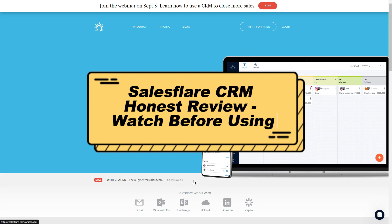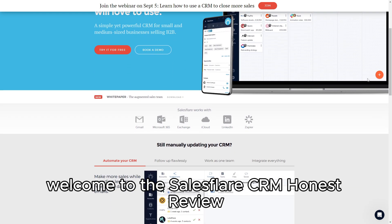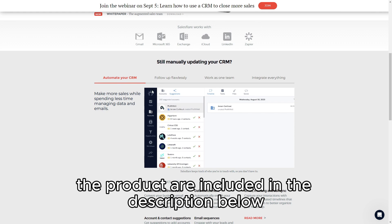SalesFlare CRM Honest Review — Watch Before Using. Welcome to the SalesFlare CRM Honest Review. Links to the product are included in the description below.